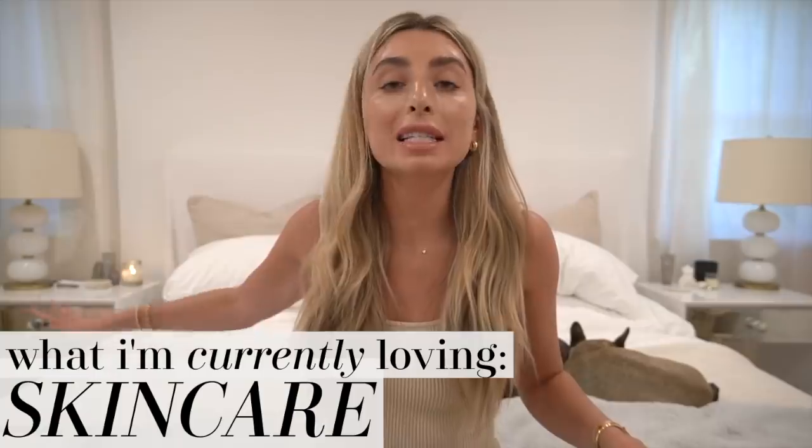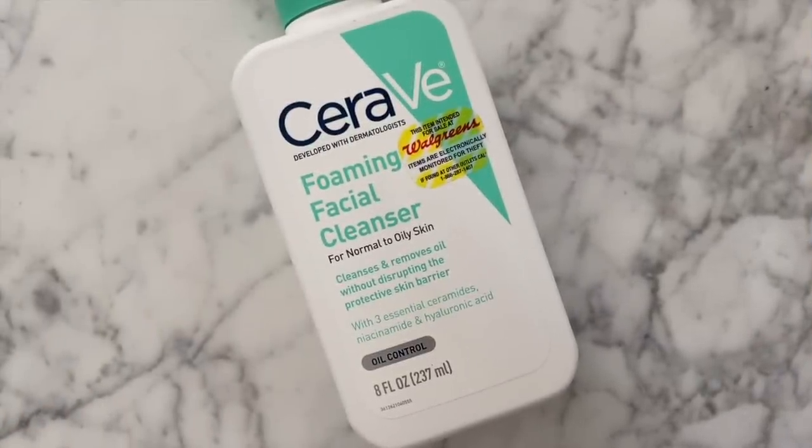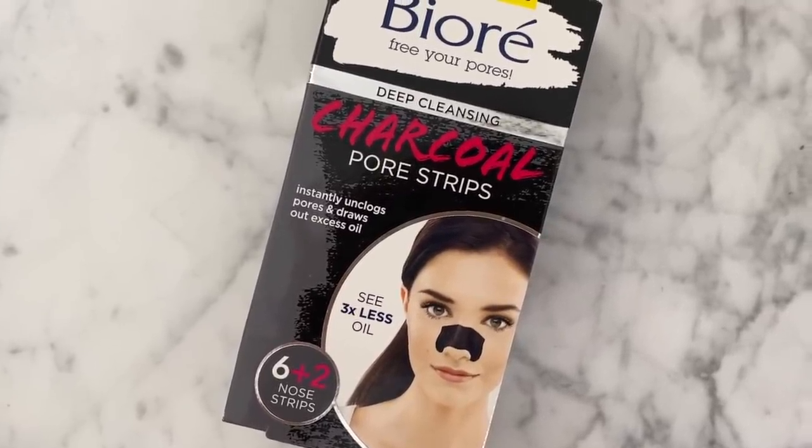Moving on to skincare — my skincare got really simple really fast because I started acne medicine and I don't want to interfere with the topical stuff I'm using. New stuff I've been loving is CeraVe — I really love how affordable, easy to get, and how well these products work. They were recommended by my dermatologist. I love this foaming facial cleanser. I also have a problem where I pick at my skin and overly analyze it, but these pore strips — oh my god — I looked at my nose, used one, peeled it off, and it was gone. I'm obsessed.